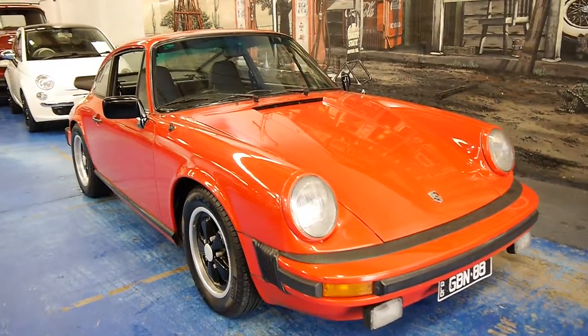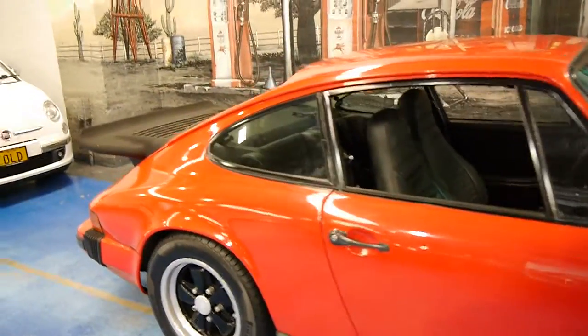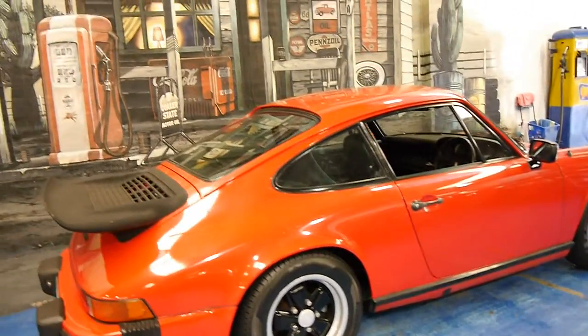I just love the look of these 70s Porsche 911s, especially in good condition like this one. My name is Philip Tarrant. I want to have a talk to you about this lovely car here today. It's a 1976 911 S.